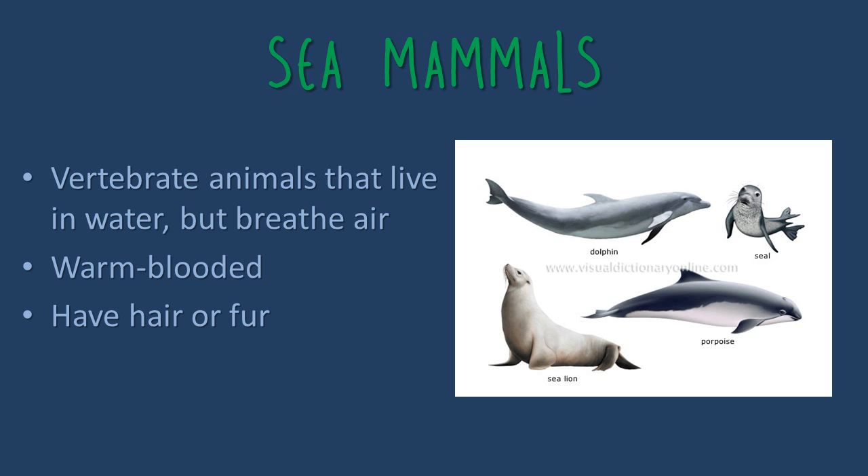The last type of sea animals that we are going to talk about are sea mammals. They are vertebrate animals that live in water but breathe air. They are warm-blooded and have either hair or fur.